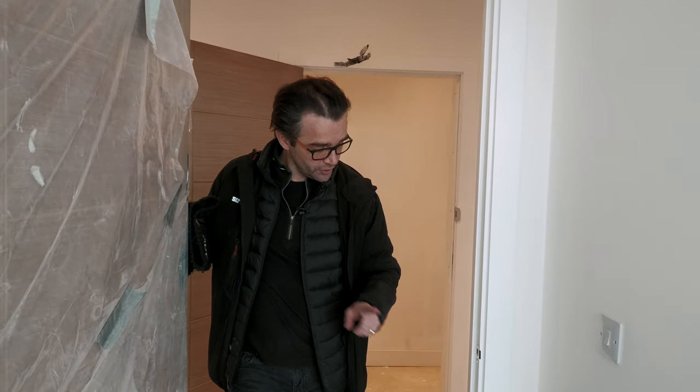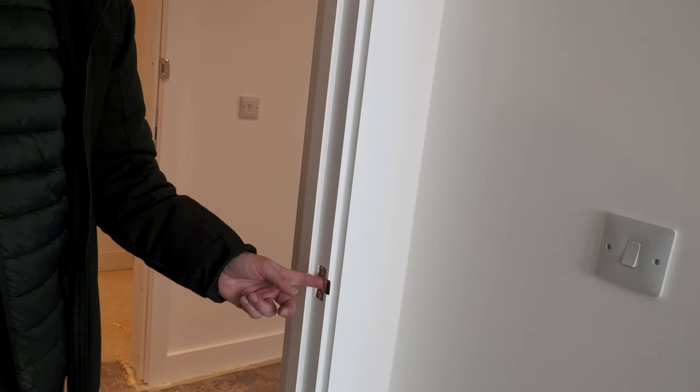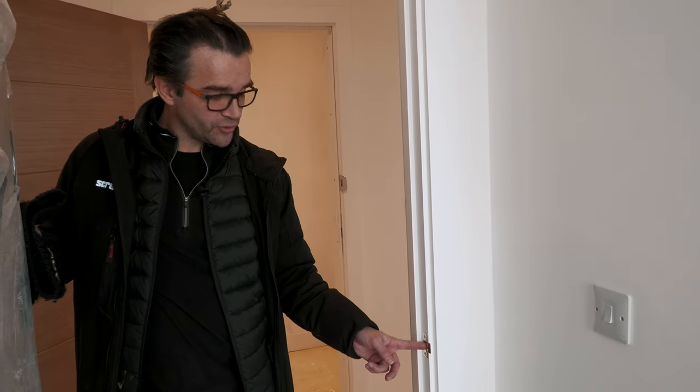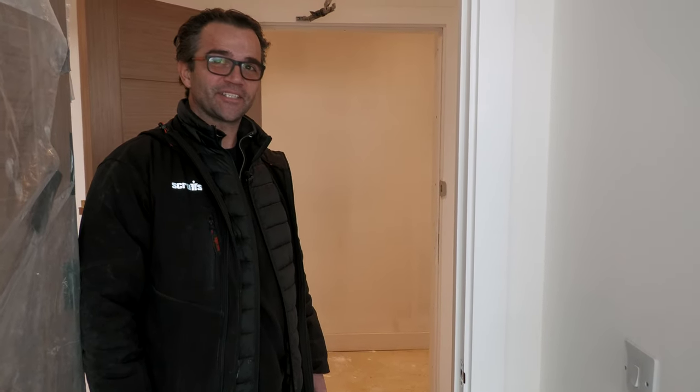This is a perfect example of how money gets wasted. There are over 200 doors in this building, and the chippies — the carpenters — when they were fitting them, they were told they had to paint inside here black because then you don't see it, it disappears. They haven't done it. So now Carlos has to go around, unscrew those, paint that black, and screw them back on — 200 times. That doesn't happen in minutes.